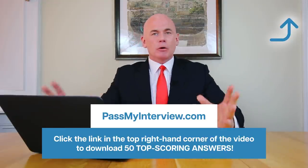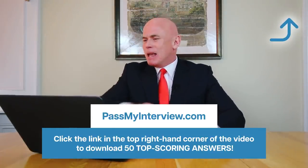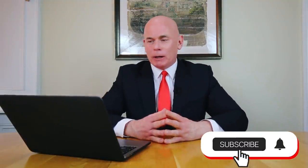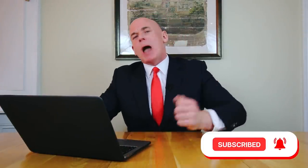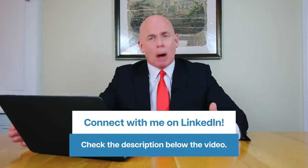If you want to know how to answer all of those questions, click the link in the top right-hand corner of the video. Head through to PassMyInterview.com and download my 50 brilliant answers to tough interview questions — it's a fantastic resource you can have in your inbox within two minutes and it's guaranteed to put you ahead of the competition. Don't forget to hit the subscribe button so I can help you pass every job interview you attend and get the pay rise you deserve. Please give the video a like, connect with me on LinkedIn — the link is in the description below. Thank you so much for watching and I wish you all the best for passing your interview. Have a great day.